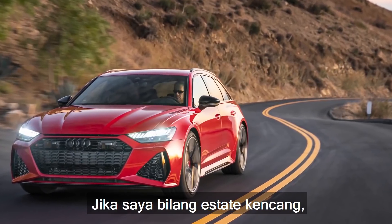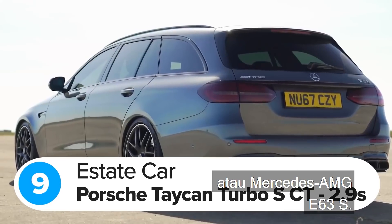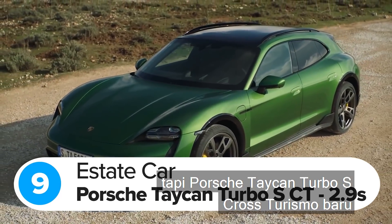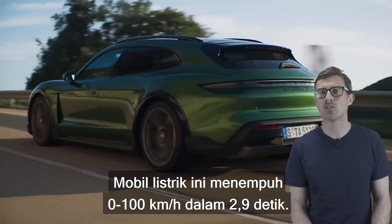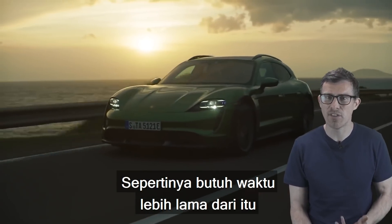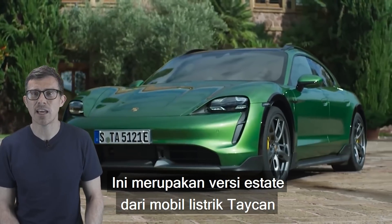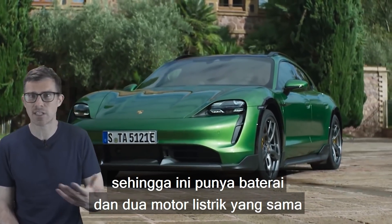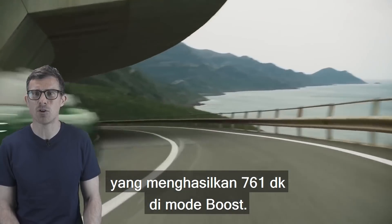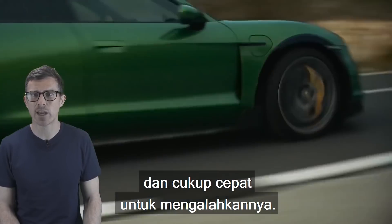If I say fast estate, you probably think of an Audi RS6 or a Mercedes-AMG E63S. Well, those cars are pretty quick, but the new Porsche Taycan Turbo S Cross Turismo is even quicker. This electric car does 0-62mph in 2.9 seconds — I think it takes longer than that just to say 'Porsche Taycan Turbo S Cross Turismo.' It's an estate version of the Taycan, with the same batteries and dual electric motors producing 761hp in boost mode. Basically, it's big enough to carry a greyhound and quick enough to outrun it.